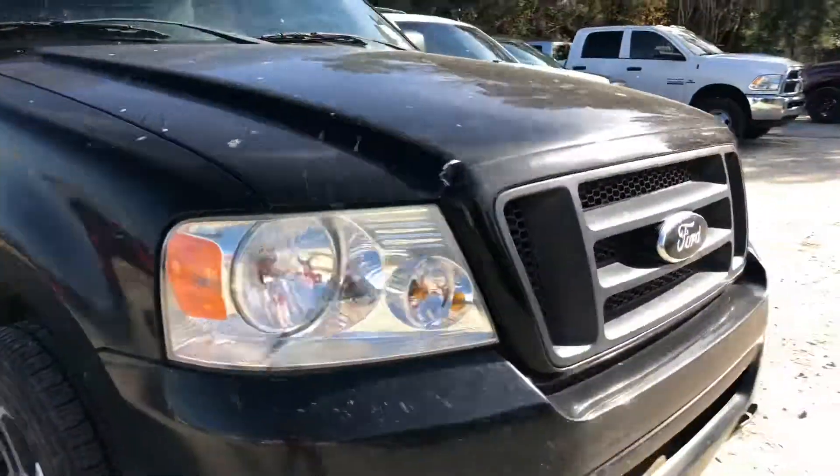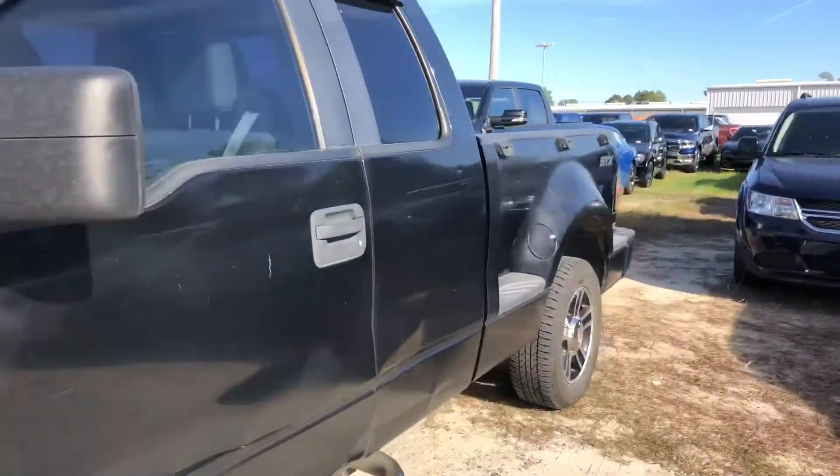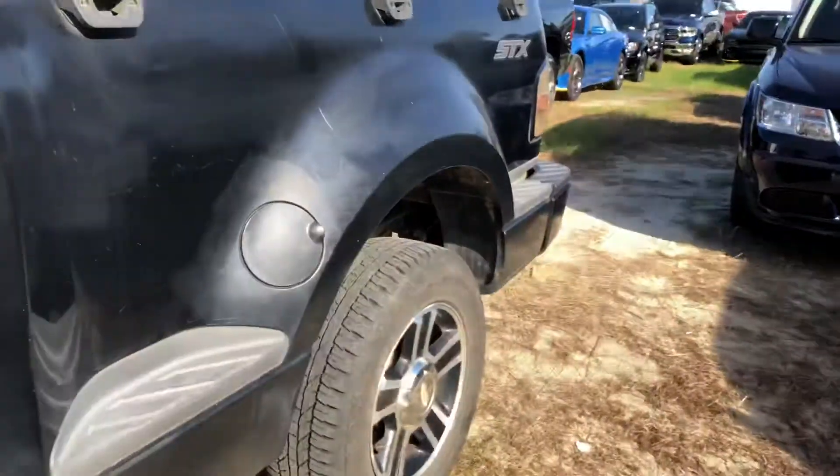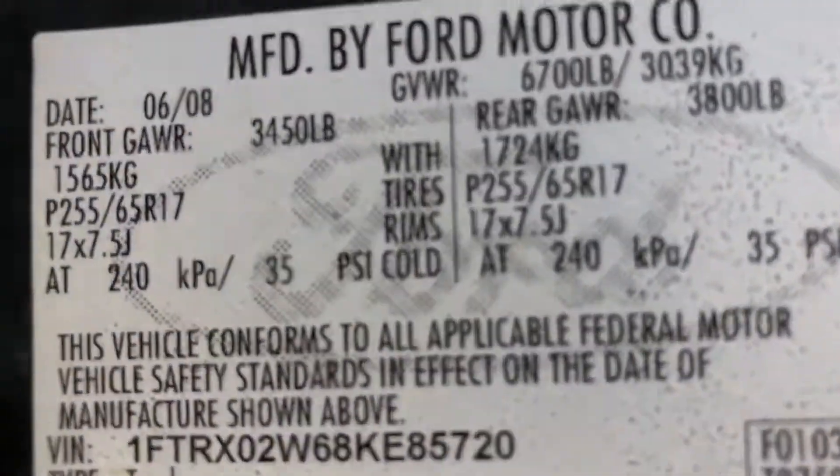My name is Shelby. You did want to see that sticker that was on the inside, so I'll show that to you as well. There you go, and there is the date there.